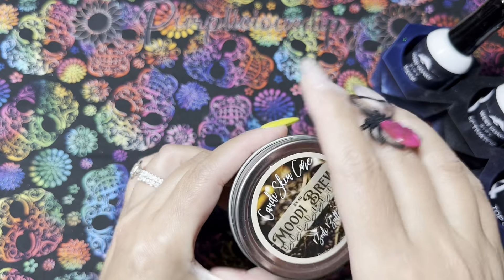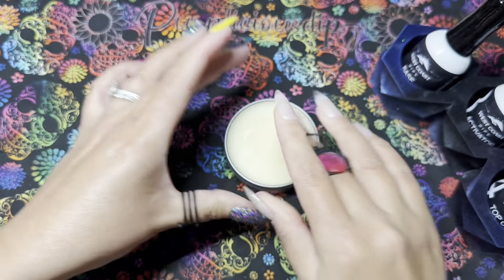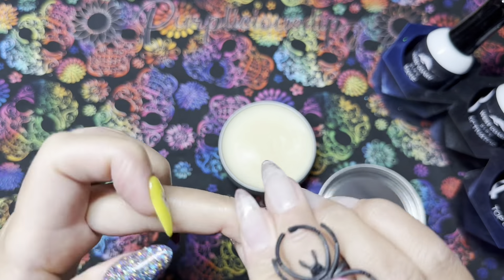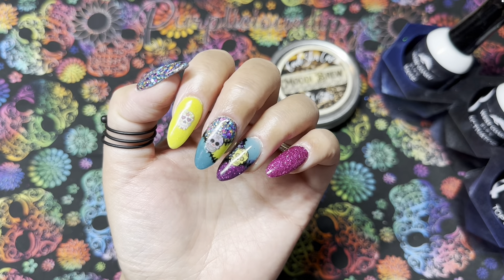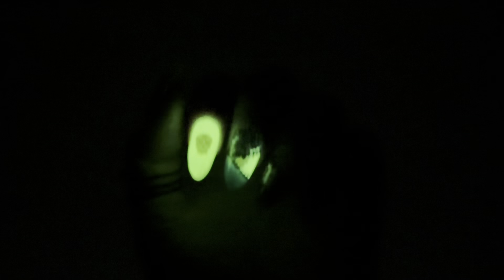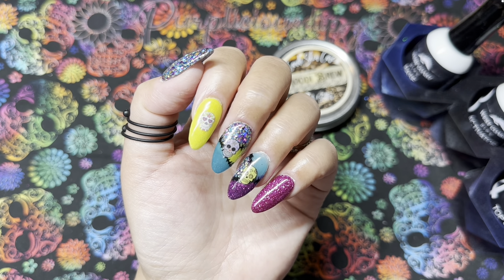I'm finishing off my mani by rehydrating my cuticles using the Body Butter from Candi Skincare in the scent Moodi Brew — their October scent. It smells so good, like a nutty coffee flavor, and I'm obsessed with it. Here is the finished look! Is it too crazy? Did I go a little too extra? I just really wanted to use all the colors in the box. Look at how well this yellow glows — it is so bright, you can even see my fingers glowing.